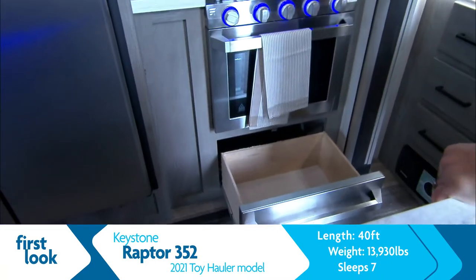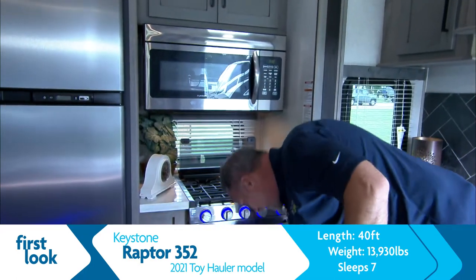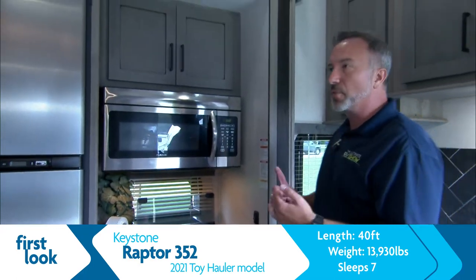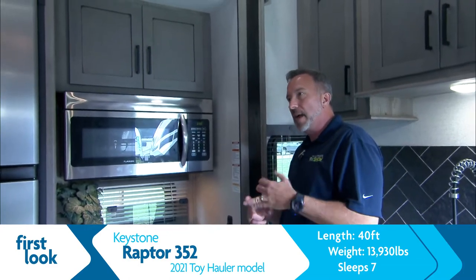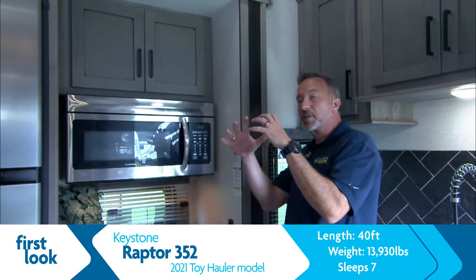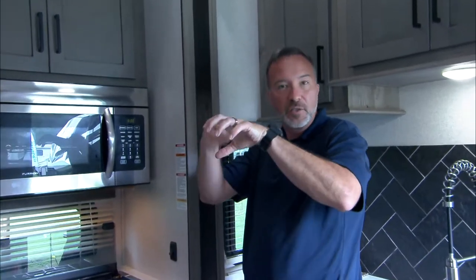Extra storage, helmet storage, tackle box storage — and it still matches the stove in stainless steel. Now you mentioned three ACs — we've got the ducted heat, the ducted air, and you guys use the tough locks. The tough lock is great, that's where you don't get those soft spots in the ducting. A lot of times you just get tubes with tape; those tough locks really help with stability.